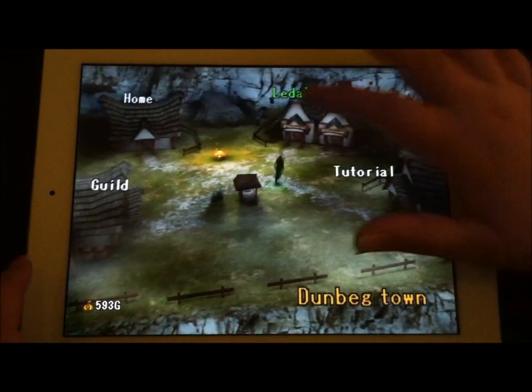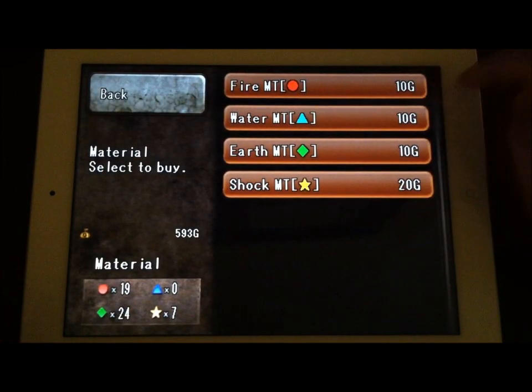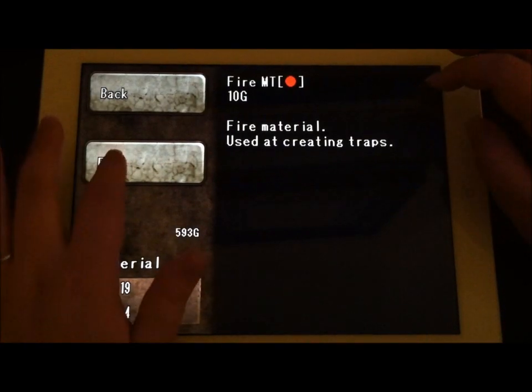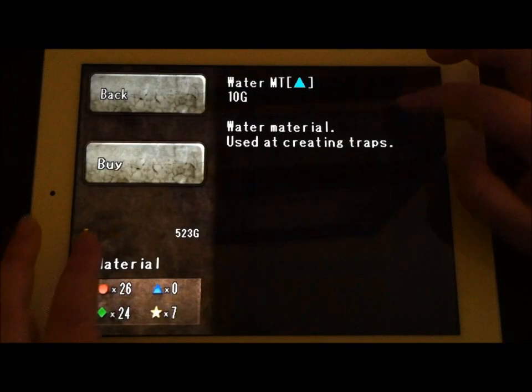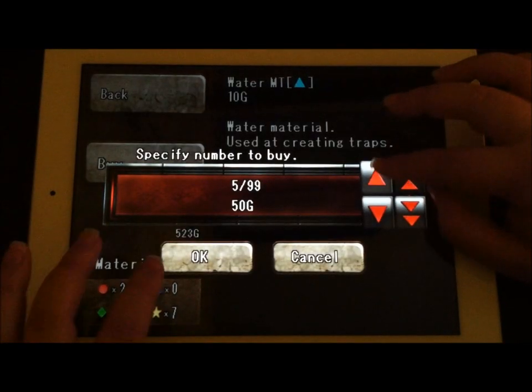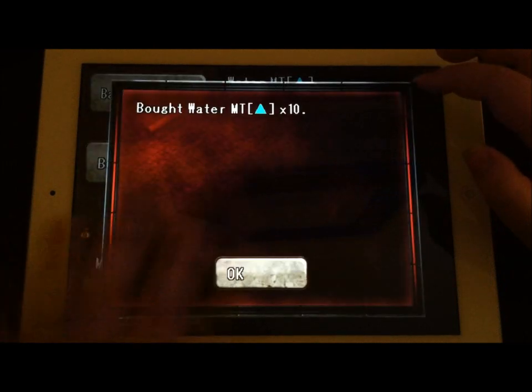This would be an example of all the different traps you're able to set. I'm going to run to the shop real quick because I need to buy some material — I totally ran out while I was in there running around. As you can see, it's a really cool and easy interface, and whatever you need to buy, it's pretty simple to navigate.